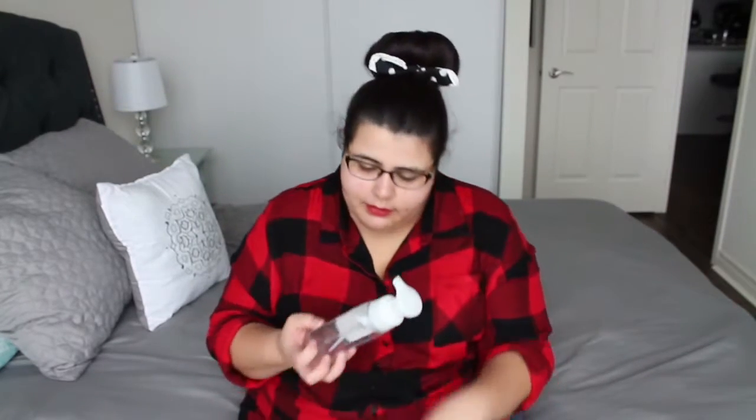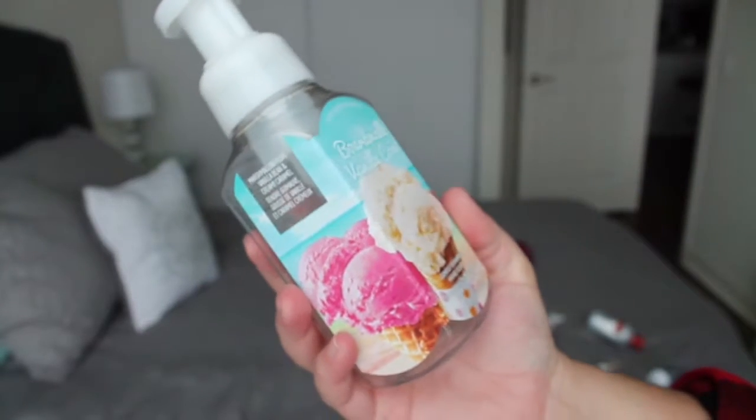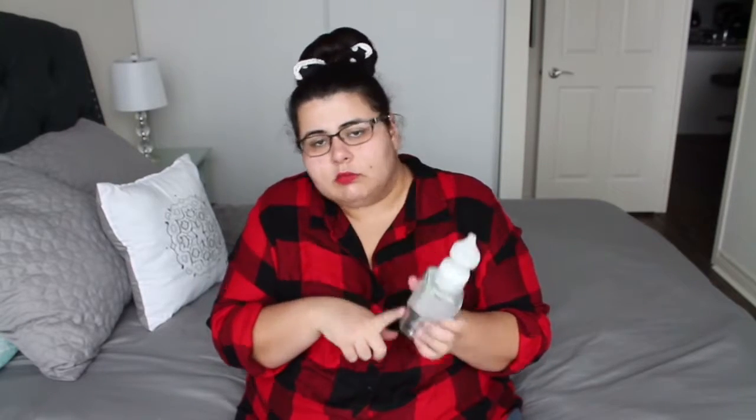Next item is from Bath and Body Works as well — it is one of their gentle foaming hand soaps. It was in one of my haul videos. This is in the Boardwalk Vanilla Cone scent. I really liked it — very bakery sweet, not something I usually go for, but I picked it up. It was good. A lot of people liked it when they came over to my bathroom. Good scent.